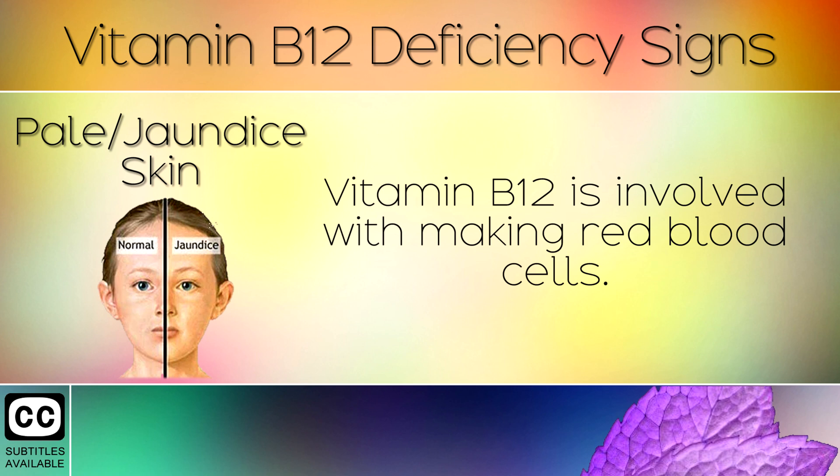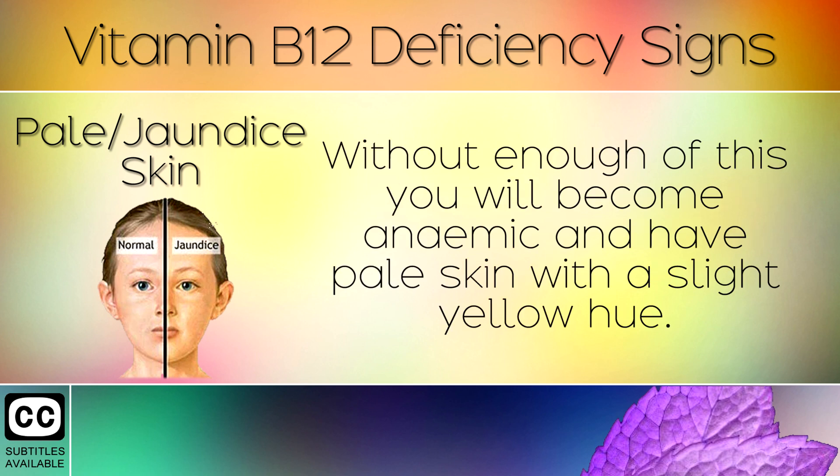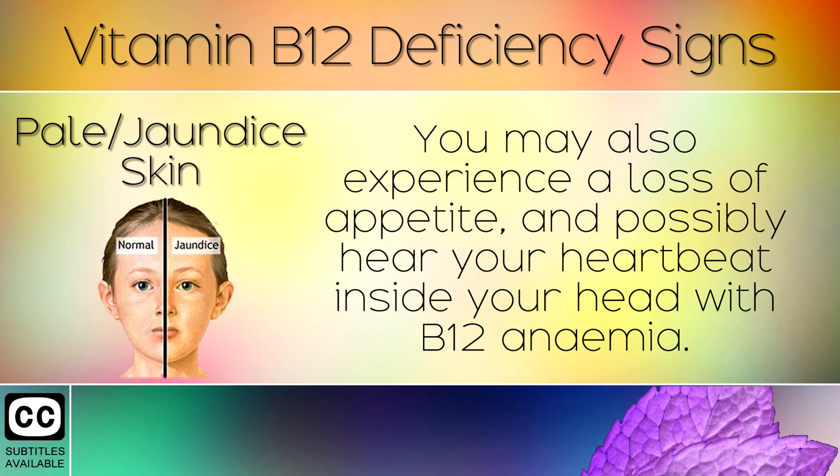7. Pale or Jaundice Skin. Vitamin B12 is involved with making red blood cells. Without enough of this you will become anemic and have pale skin with a slight yellow hue. You may also experience a loss of appetite, and possibly hear your heartbeat inside your head with B12 anemia.